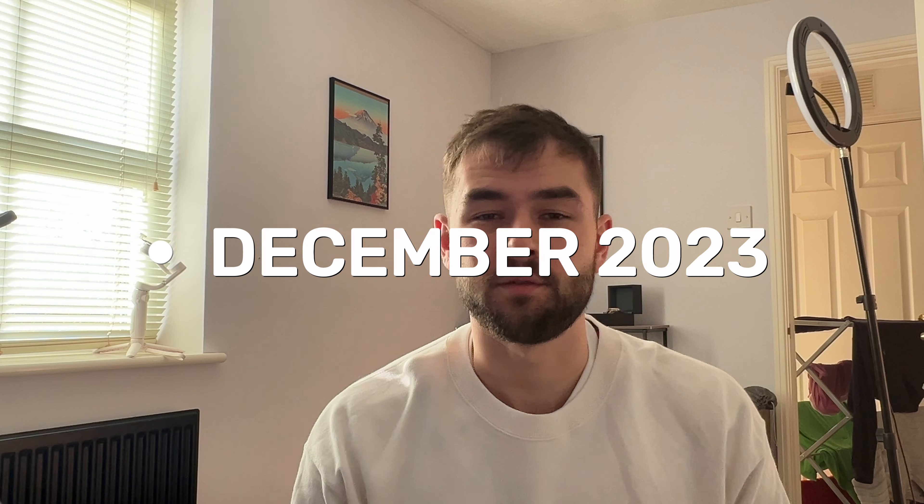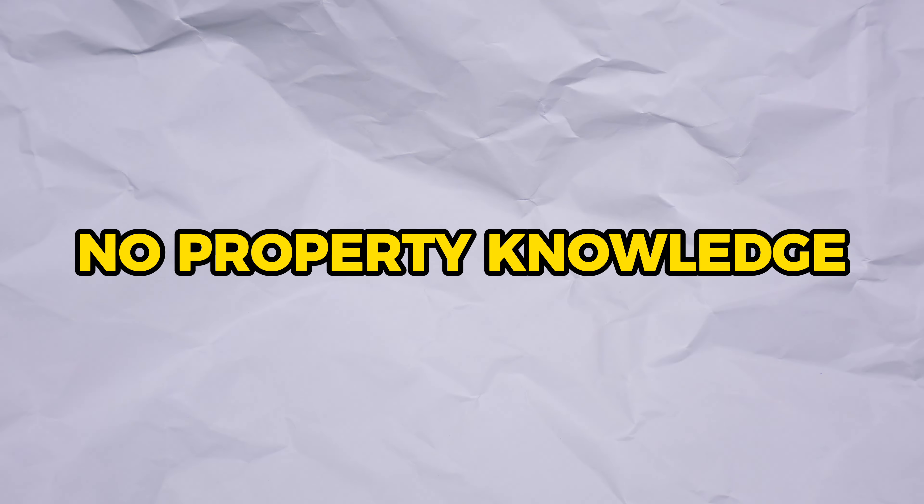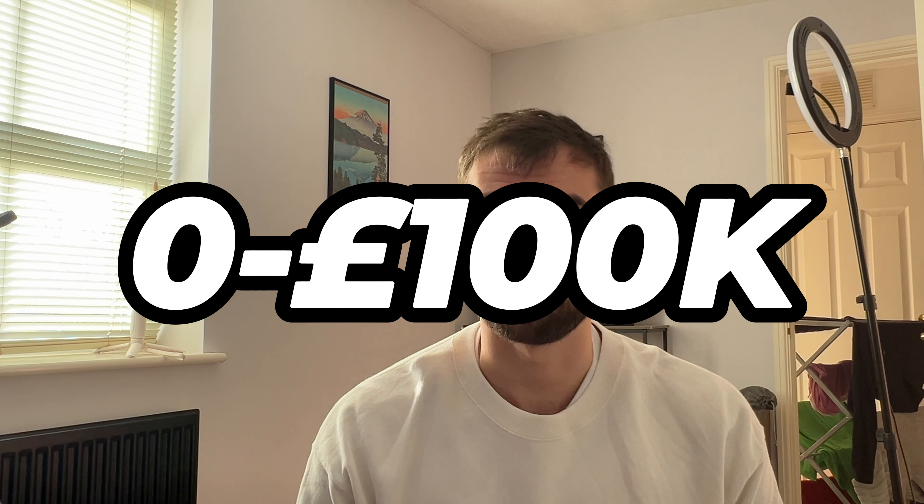It's currently December 2023. I have no savings, no property knowledge, and no idea how I'm going to do it. But in 2024, I'm going to build my property business from zero to 100k.